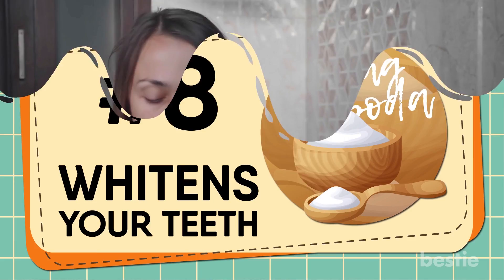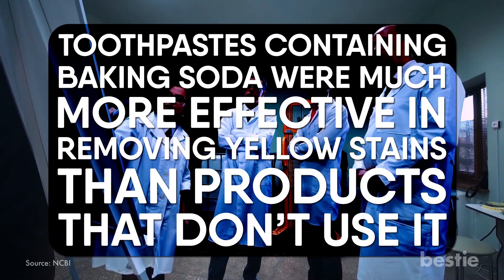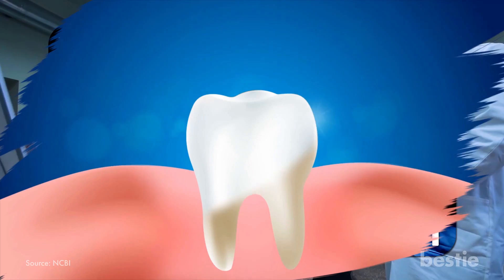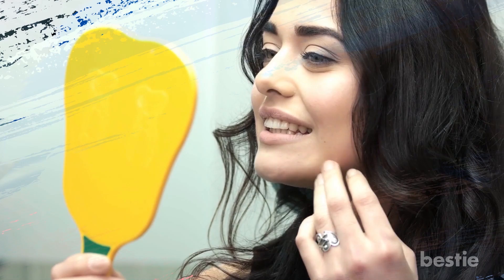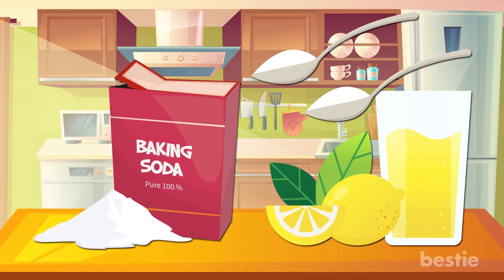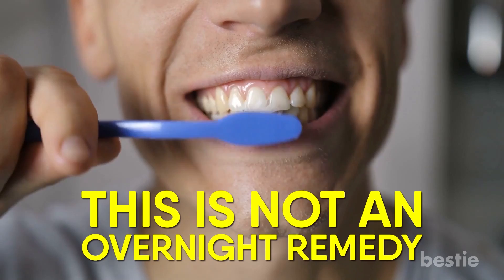Whitens Your Teeth. Have you ever rinsed your mouth and then looked in the mirror and noticed your teeth are not what they used to be? Baking soda carries natural whitening properties. Studies have shown that toothpastes containing baking soda were more effective in removing yellow stains than products that don't use it. There is also research showing baking soda successfully removes plaque, as it creates an alkaline environment in your mouth that prevents bacteria from accumulating. Mix a few teaspoons of baking soda in some lemon juice and use it to brush your teeth. This is not an overnight remedy — brushing with baking soda is truly effective when you do it in repetition.